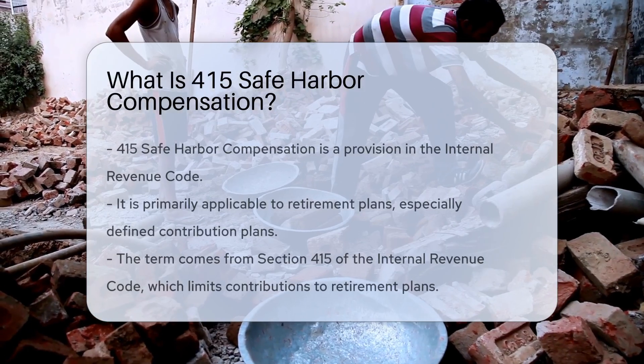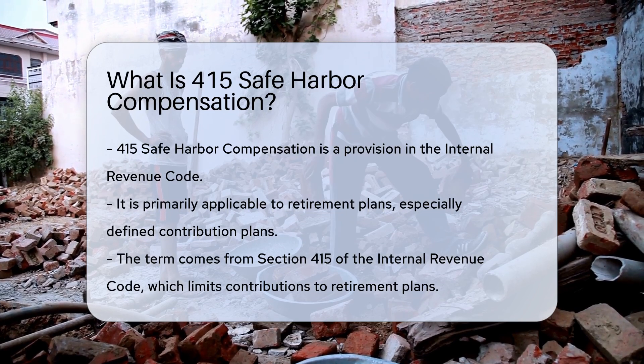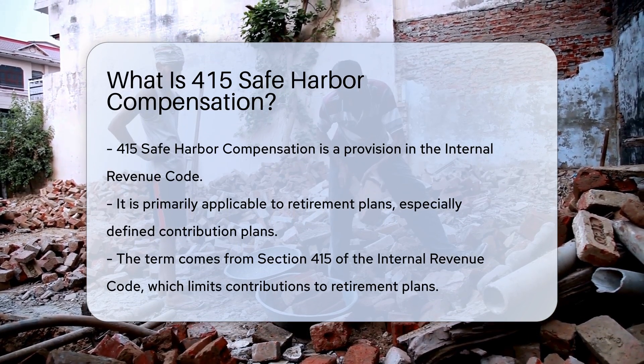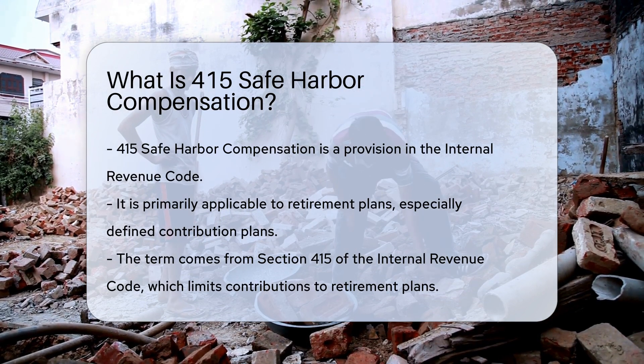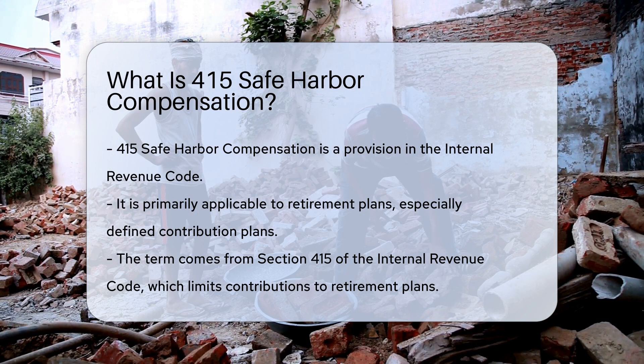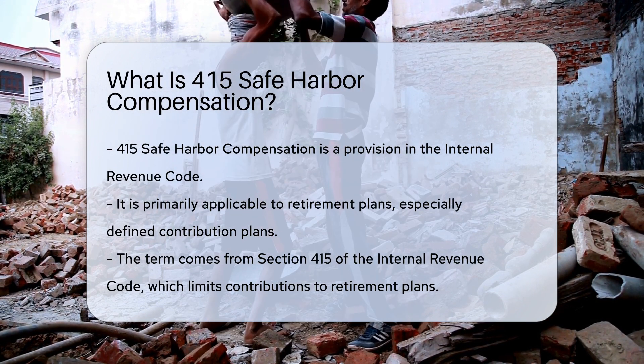415 Safe Harbor Compensation refers to a specific provision within the Internal Revenue Code. It is primarily relevant to retirement plans, particularly defined contribution plans. The term originates from Section 415 of the Internal Revenue Code, which sets limits on contributions to retirement plans.